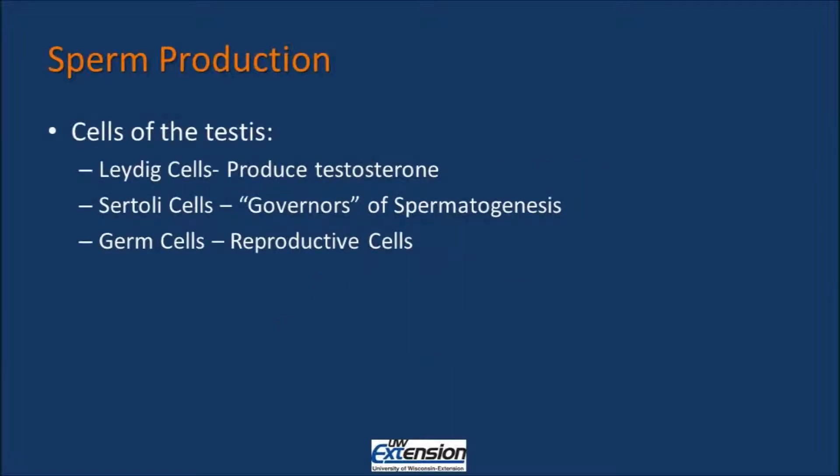Within the testis, there are three main cell types: the Leydig cells, Sertoli cells, and germ cells. Leydig cells are responsible for producing testosterone. Sertoli cells are what is known as the governors of spermatogenesis and are critical for sperm production. The Sertoli cells nurture the germ cells and help progress them to mature sperm. Germ cells are the reproductive cells — they're the cells that become the sperm.